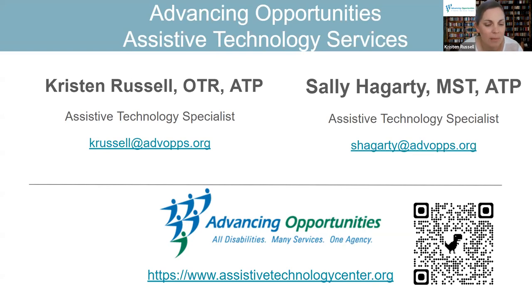Today we're going to share different assistive technology tools for vision and hearing, but I wanted to quickly explain a little bit about our agency. We provide assistive technology evaluations and trainings throughout New Jersey. We work with school districts, vocational rehab, the Department of Children and Family, the Division of Disability Services, and the Traumatic Brain Injury Fund. We really work across the board in New Jersey.